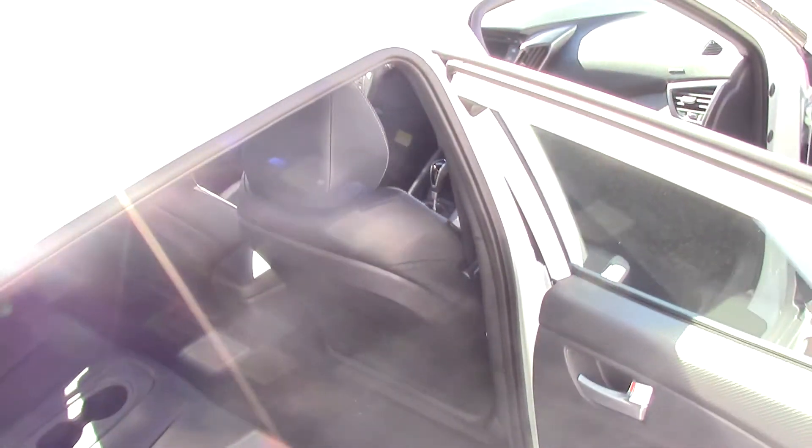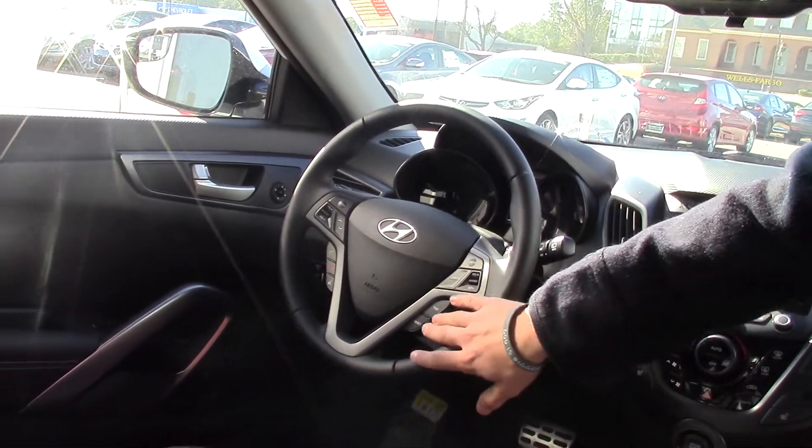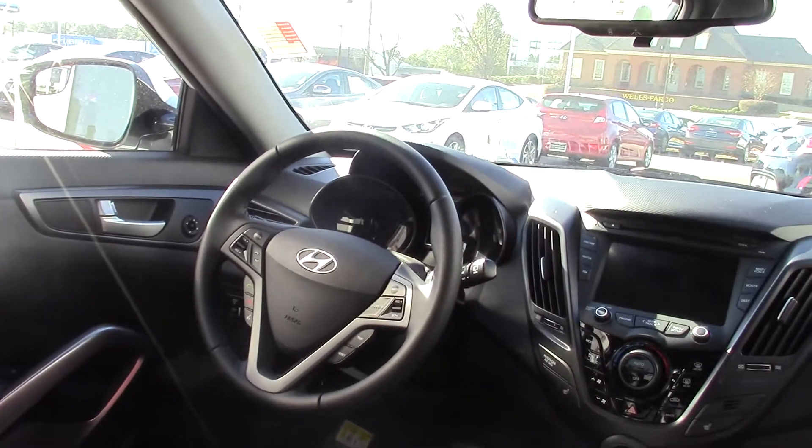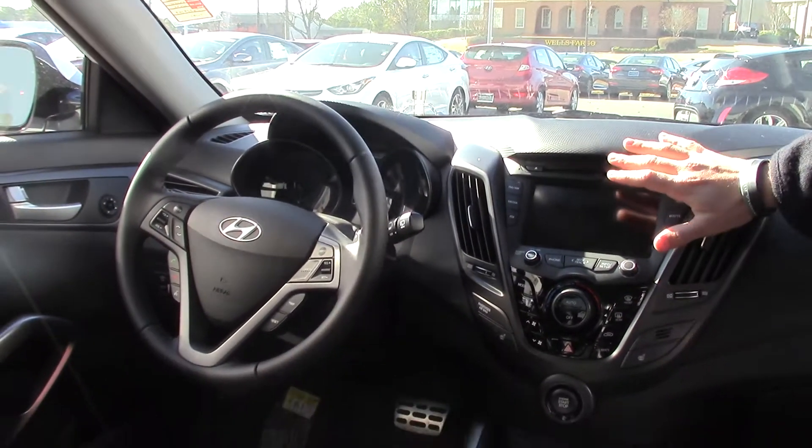Up here in the front for your comfort and convenience, you'll see on the steering wheel that you have your volume controls, Bluetooth controls, cruise control, and a trip odometer button to go through your computer settings there in the middle. Tons of comfort and convenience on that leather-wrapped steering wheel.